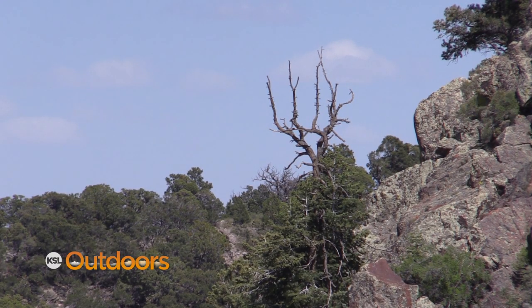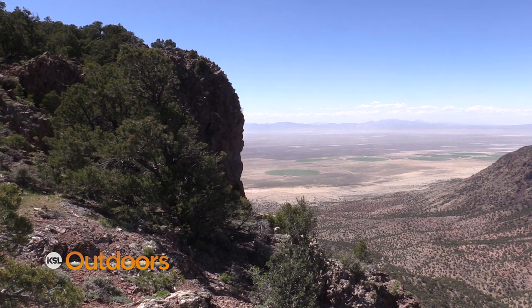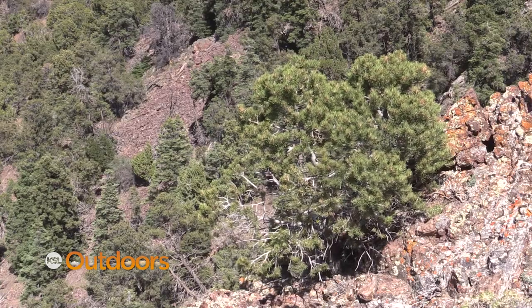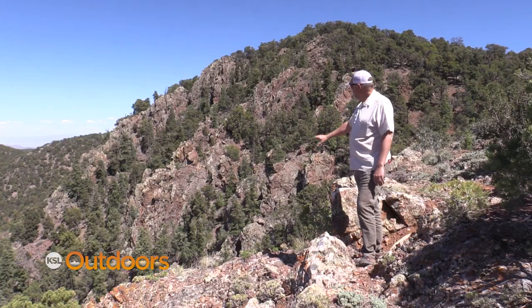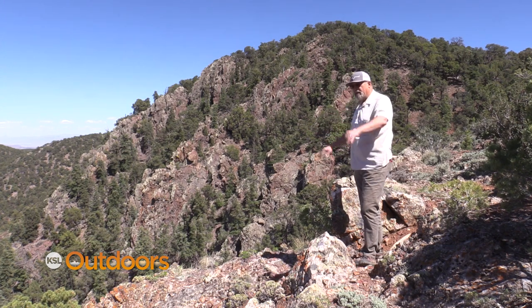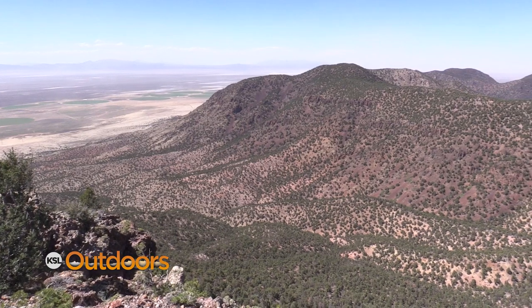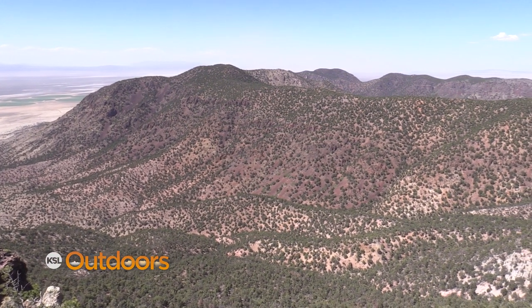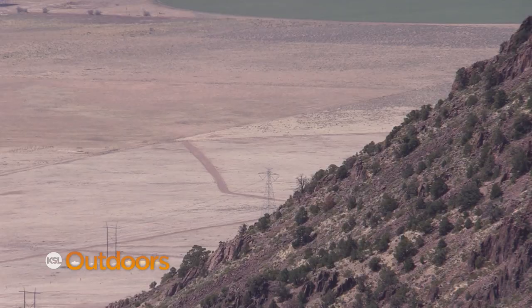Now this is called Bullion Canyon. There was a lot of early mining exploration here, trying to determine whether there was anything of value, but it's a cool little canyon — real steep, got a lot of rocks, and there's no motorized access into here. This is what you see; the only way to see it is from here unless you hike up from the bottom. And down there in the bottom, where the power line is between us and the pivots, is the Old Spanish Trail.